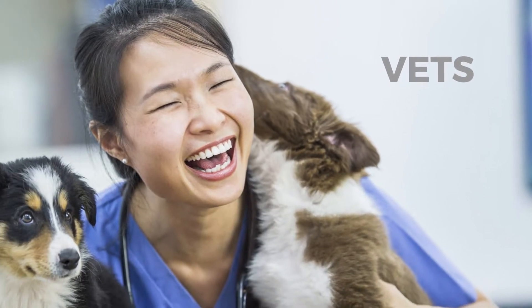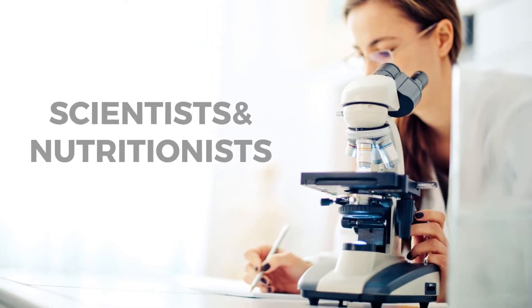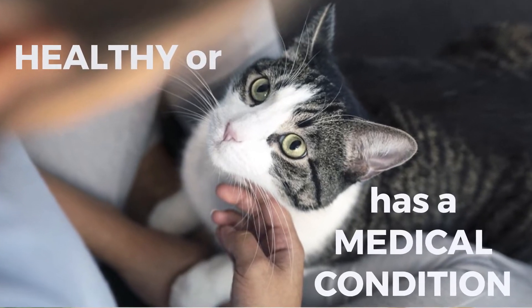At Hills, we harness the knowledge of our team of vets, scientists and nutritionists to develop food for your pet's optimum health, no matter whether your pet is young or older, is healthy or has an underlying medical condition.